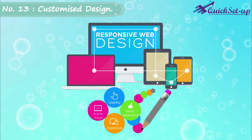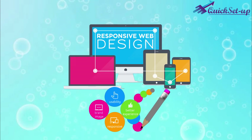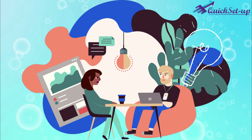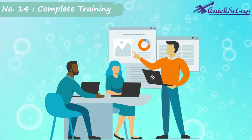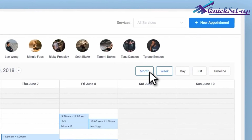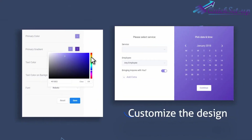Number 13: Completely Customized Design. Before starting your web project, our developers will understand your requirements well to make it exactly as you want. Number 14: Complete Training to Handle Backend. Before handing over the project, our team will give proper training to you and your employees to make it smooth operating.